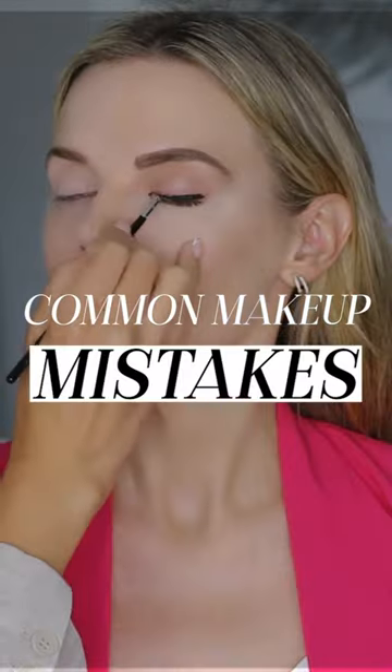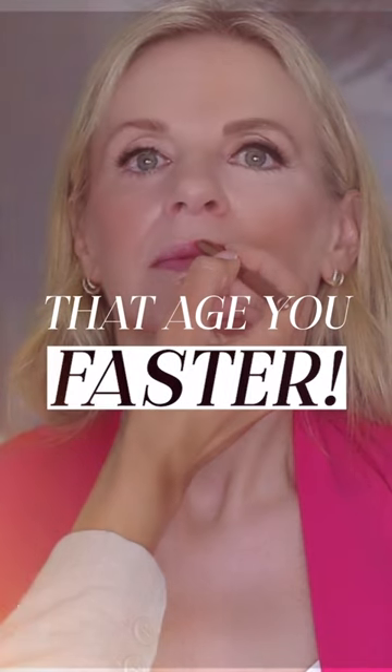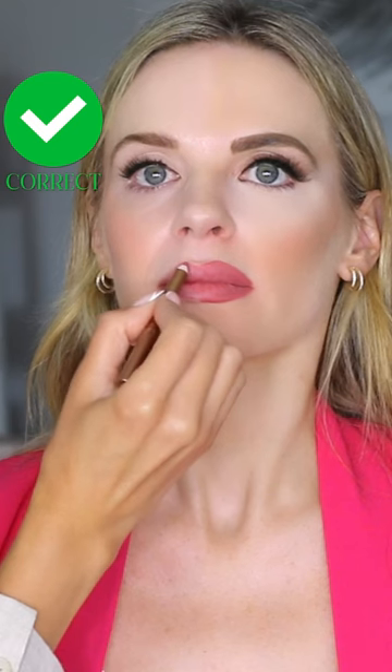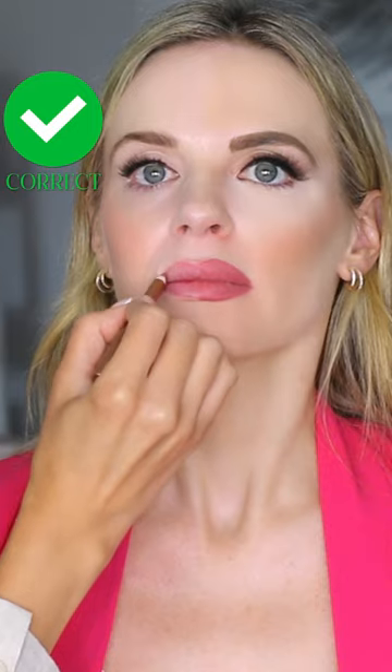In this video we're going to go through common makeup mistakes that age you faster. I'm going to be demonstrating all of these mistakes on the beautiful Lisa today. Lisa is in her mid-40s and on half her face I'm going to do her makeup the wrong way and on the other half I'm going to do her makeup the right way, and then we're going to compare the differences. Let's go.